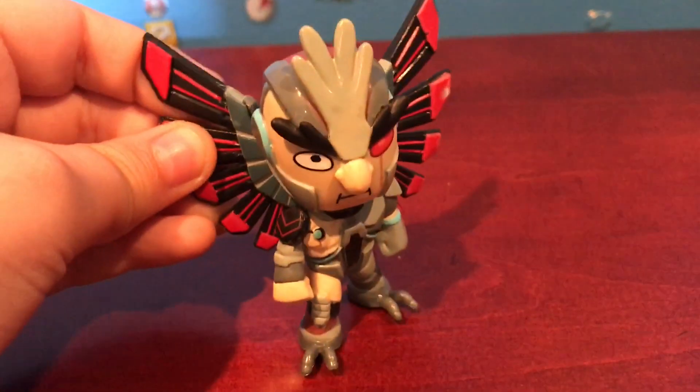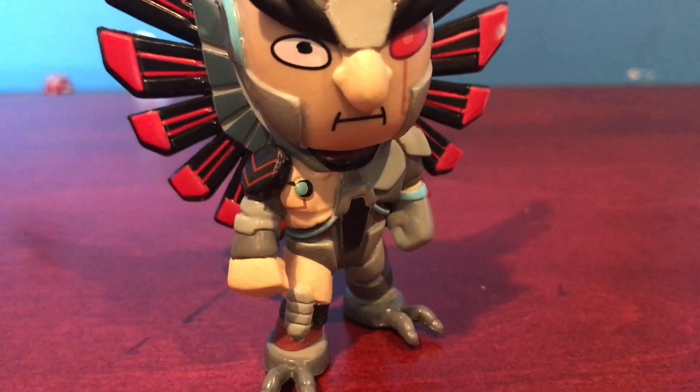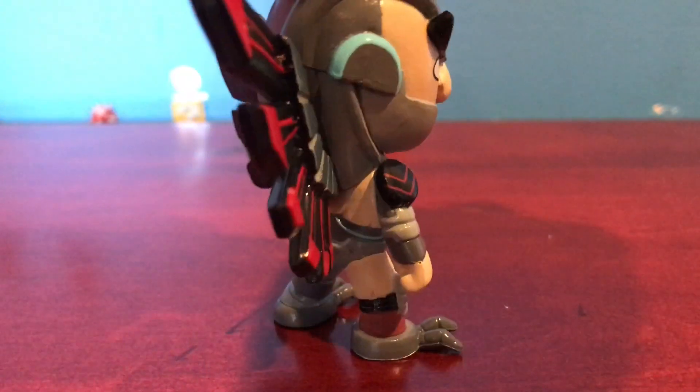Next up for our last box, we got Phoenix Person. This is definitely one of my favorites. Look at him — he's all robot, and he has those cool wings that look really mechanic.